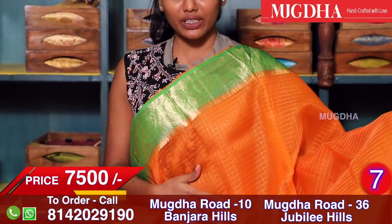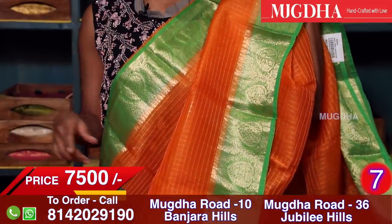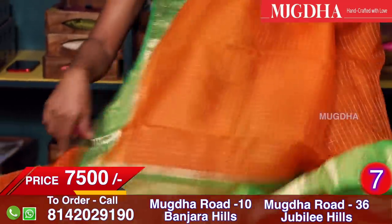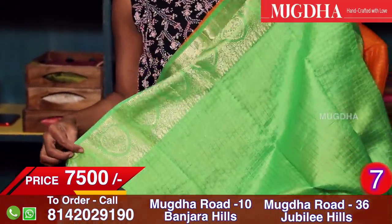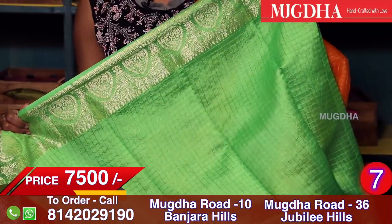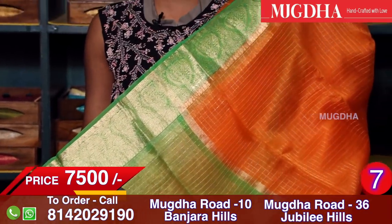Orange with a small 4-inch border — the zari has cheques all over, but in the border you get a nice design. The entire border is done with pure zari. This price is also 7500. The blouse is shown in pure silk — katan silk — with embroidery weaving on the border. The saree looks beautiful, simple and sober.